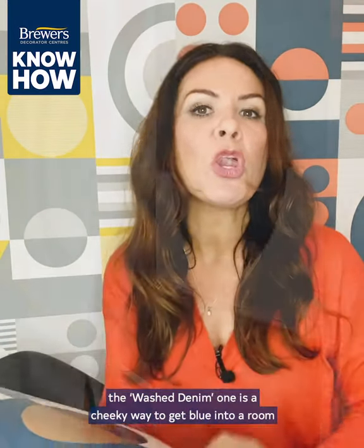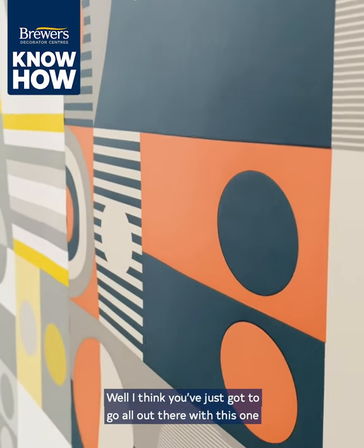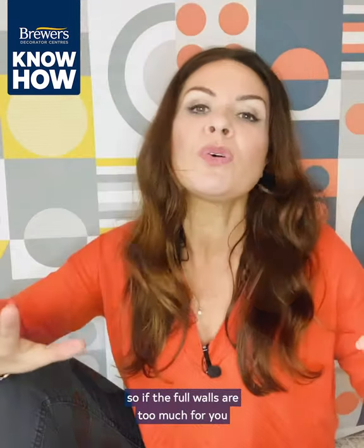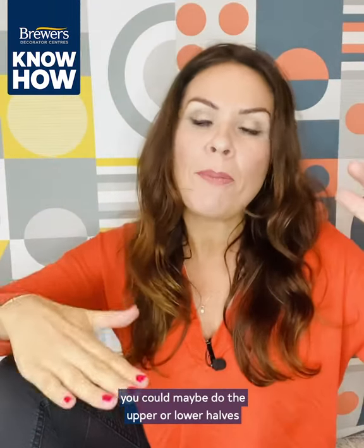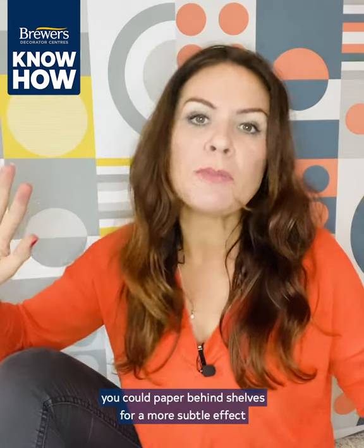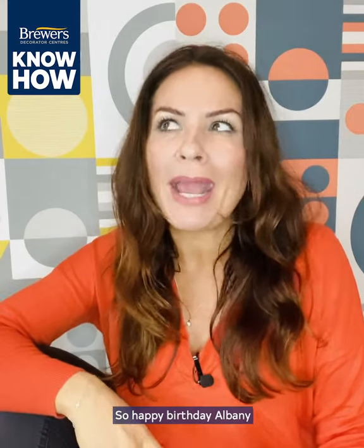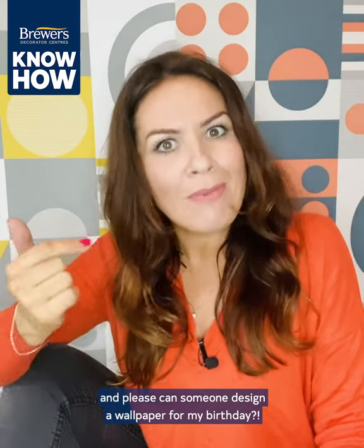So how am I going to use this? I think you've just got to go all out with this one. If full walls is too much, you could maybe do the upper or lower halves. Or if that's too scary and you have alcoves, you could paper behind shelves for a more subtle effect. So happy birthday Albany — and please, can someone design a wallpaper for my birthday!